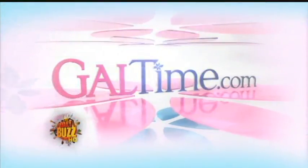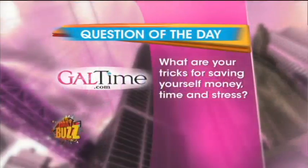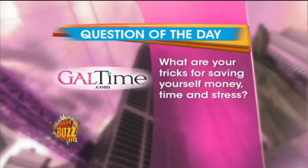Our GalTime question of the day is: what are your tricks for saving yourself some money, some time, and maybe even a little bit of stress?